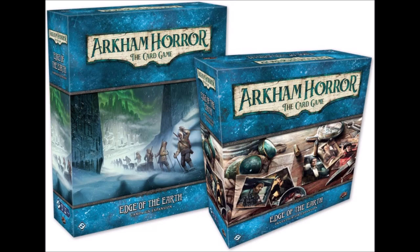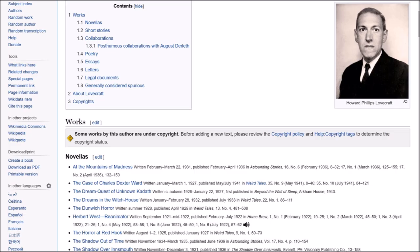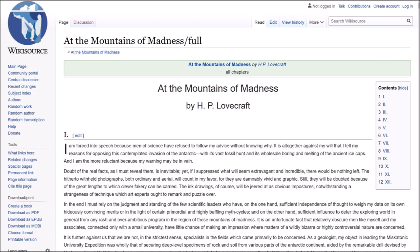Greetings, investigators. While you wait for the Edge of the Earth campaign to come to your country, you might be tempted to read the original source material that inspired it: At the Mountains of Madness. This was first written in 1931, but didn't find a publisher until 1936, when Amazing Stories picked it up and serialized it over three issues.